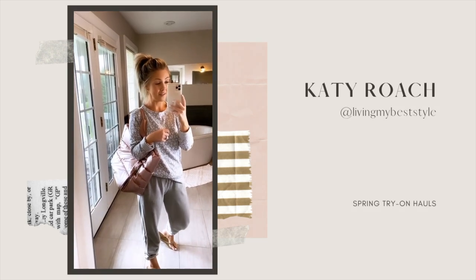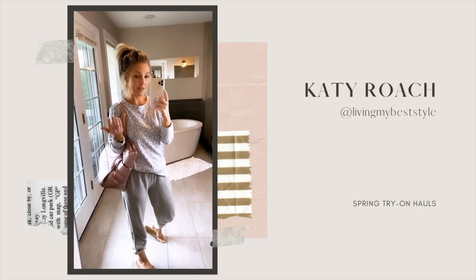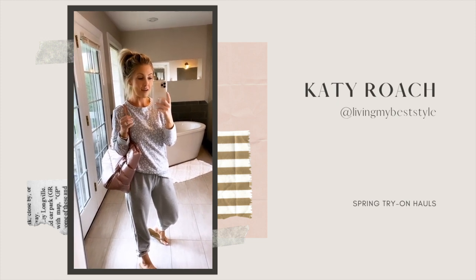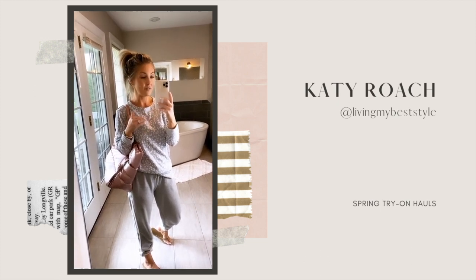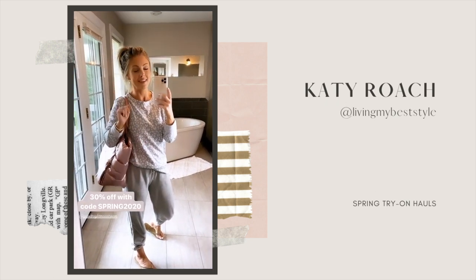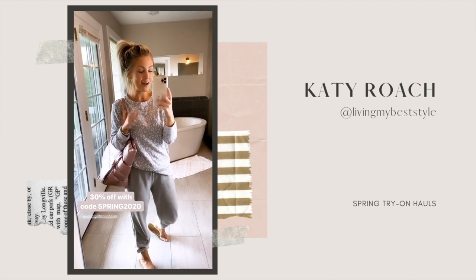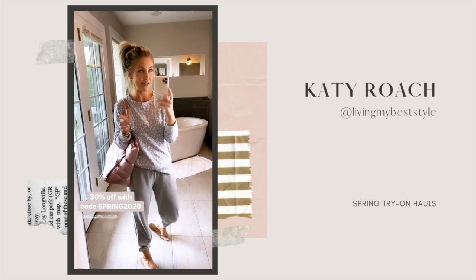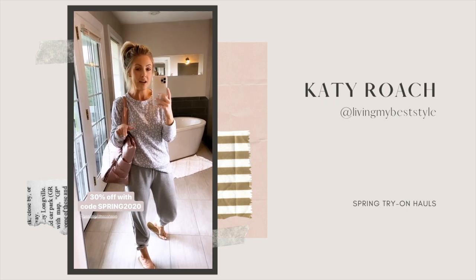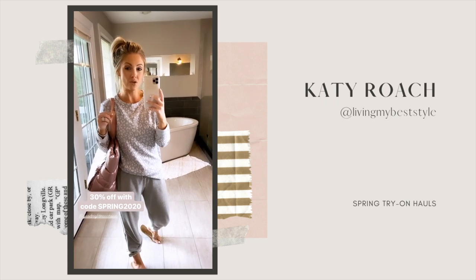Back from getting my Diet Coke fix — I don't drink soda ever, maybe twice a year, but every once in a while when I crave it I just have to have it. It's all I can think about. Had to go get a fountain Coke — it was so good and worth it. Anyway, linking my top here. I did just see that it's on sale — I think it's like 30% off so I'll put the coupon code, but I love it.